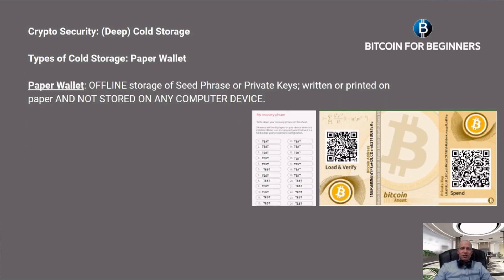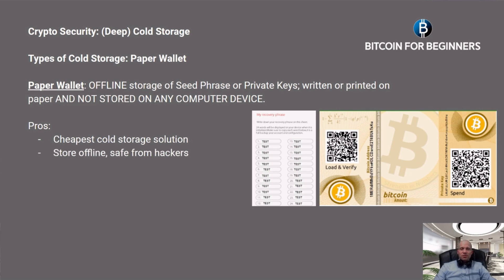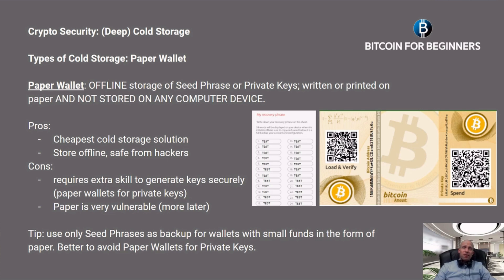The first type of cold storage is the paper wallet — an offline storage of the seed phrase or private keys written or printed on paper, which should not be stored on any computer device. Paper wallet pros: they are the cheapest cold storage solution and let you store access to your coins offline, safe from hackers. Cons: they require some extra skill to generate keys securely, and paper is very vulnerable. My recommendation is to use only seed phrases as backup for wallets with small funds in paper form, and to avoid paper wallet generators for generating and storing private keys.